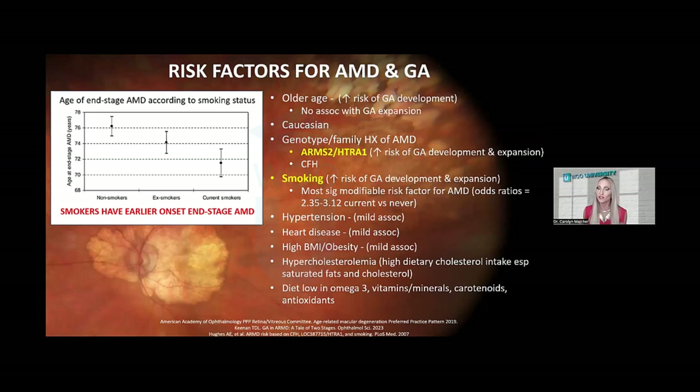When we think about risk factors for macular degeneration, there are non-modifiable and modifiable ones. Unfortunately, the two most important risk factors are non-modifiable: age, and genotype or genetic makeup. ARMS2 genetic mutations have specifically been linked to an increased risk of both geographic atrophy development and expansion over time. Smoking is the most important modifiable risk factor — it increases the risk of having AMD threefold and predisposes individuals to earlier onset advanced stage disease, including geographic atrophy.